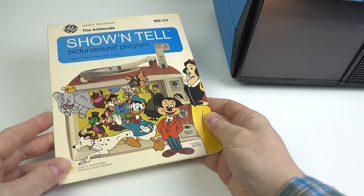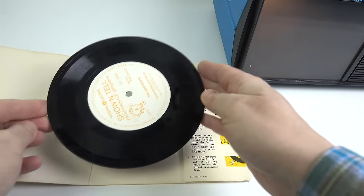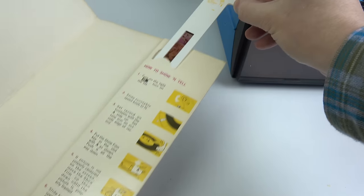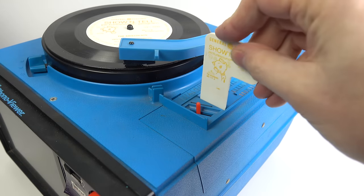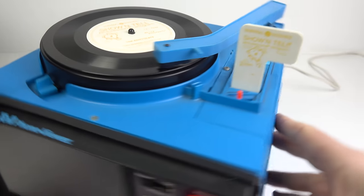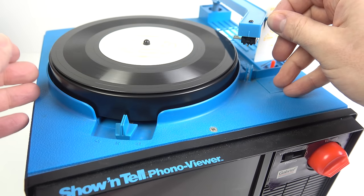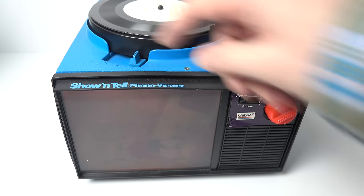Let's have a look at it in action. This is a licensed Disney property — the Aristocats. You get the seven-inch 33 and a third record, and then also inside that folder you get the strip of 15 slides, and that gets pushed all the way down inside the machine. I found it's best to rotate the turntable a couple of times anti-clockwise to get everything a little bit more in sync. I'll dim the lights and we can just have a look at a couple of clips.